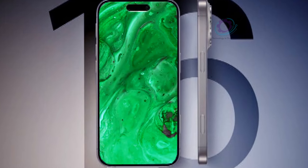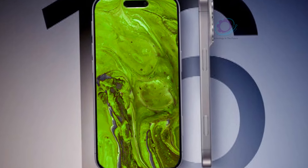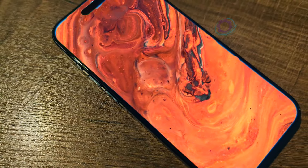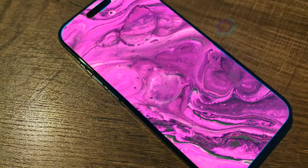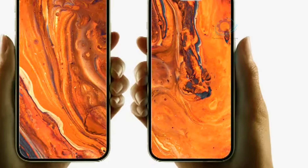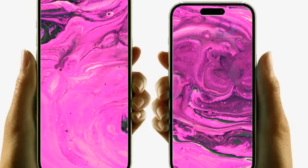Stay tuned for more updates as we count down to the unveiling of the iPhone 16 Pro Max, and be sure to share your thoughts and expectations in the comments below. Until next time, stay informed, stay inspired, and stay connected with the latest developments in the world of technology.